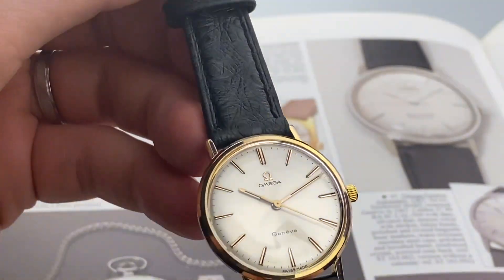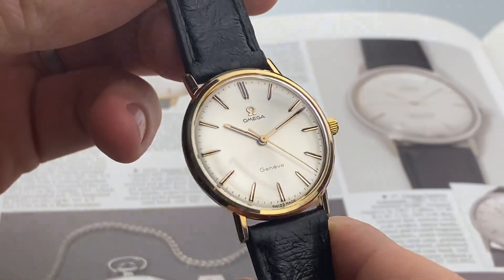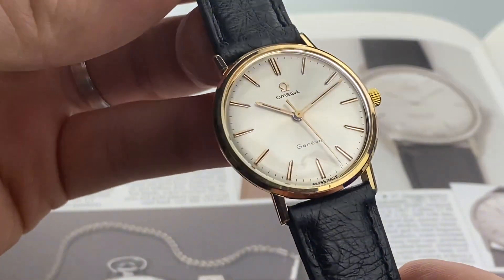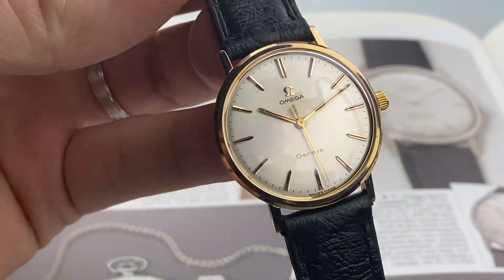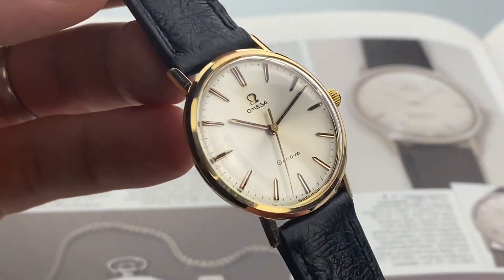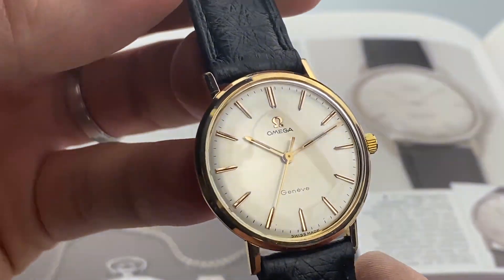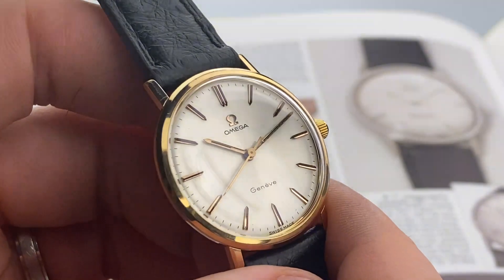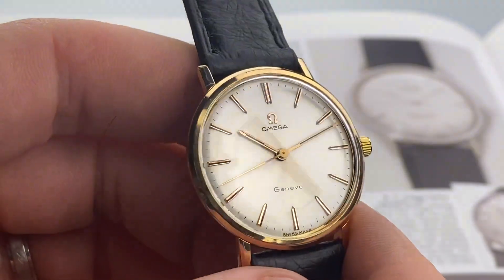Hello and welcome. This is another gorgeous stunner in excellent all original condition. It's an Omega Genève reference 132.019, powered by a manual wind caliber 601 from 1967. And as you can see, it's just in such beautiful condition.